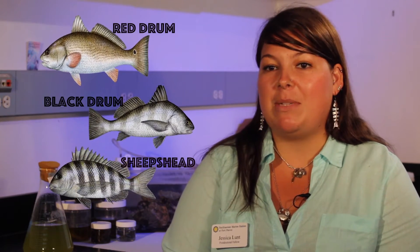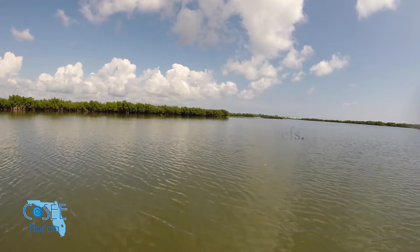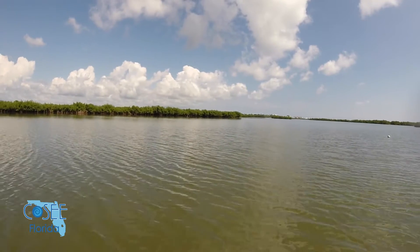Oyster reefs offer amazing recreational and commercial fishing opportunities. A lot of people down here like to go fish for reds and black drum and sheepshead and things like that. Those live on oyster reefs. So understanding who's where will definitely help with both fishing, but also with restoring our critically endangered habitat, mostly because of water outflow from Lake Okeechobee.